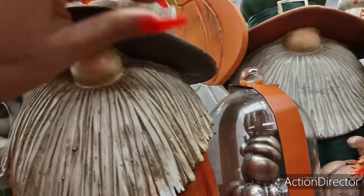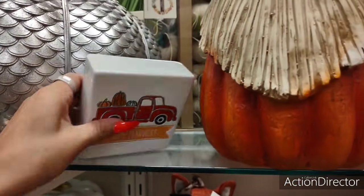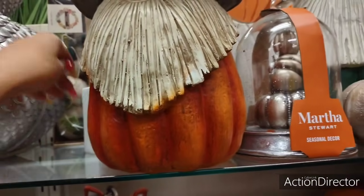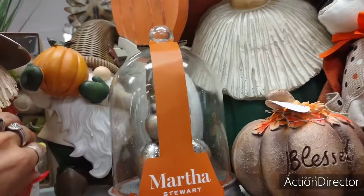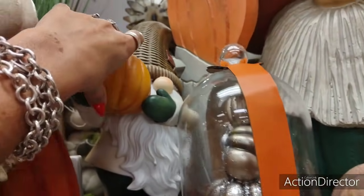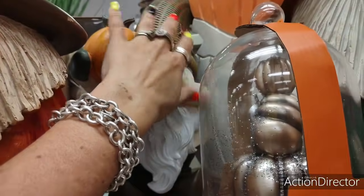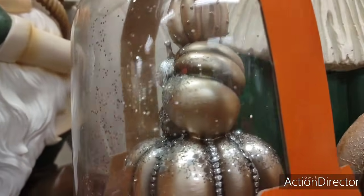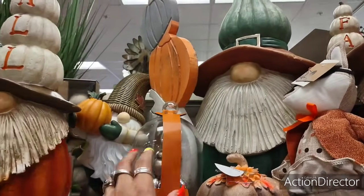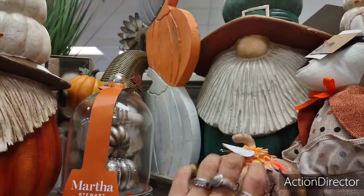I spy a red truck. 'Happy Harvest' — $3.99. And he's cute too — look at him. Let's see how much he is — $14.99. Wow. $16.99 for those pumpkins.